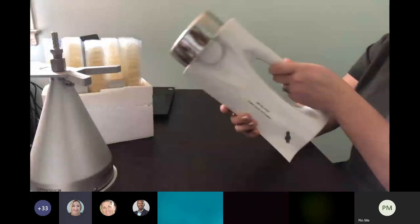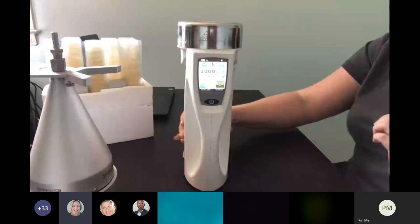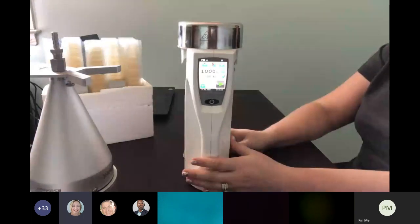The instrument is very lightweight, easy to use, nice to carry around, and really sturdy when sampling horizontally.